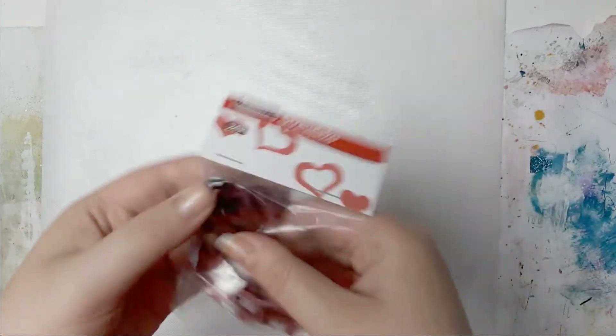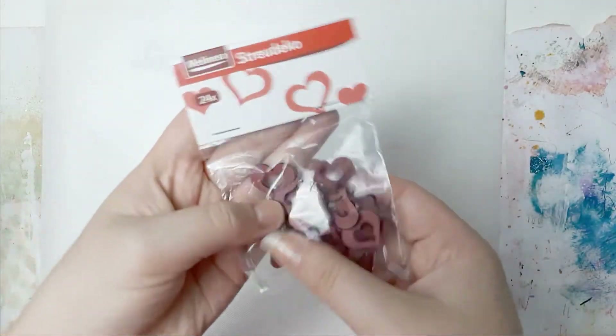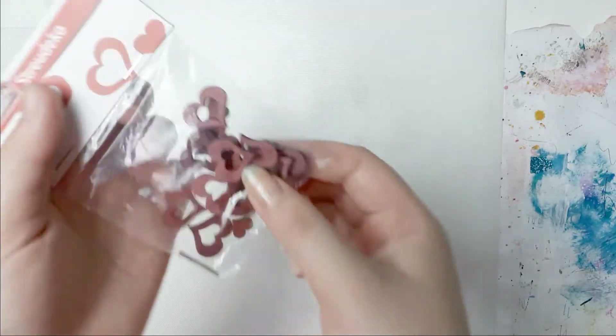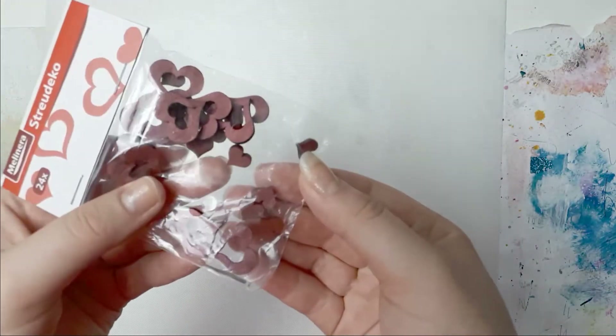I grabbed these at Lidl. I thought they were cute. Sorry about the glare - you have the cut-outs and the inner part. That was cute.